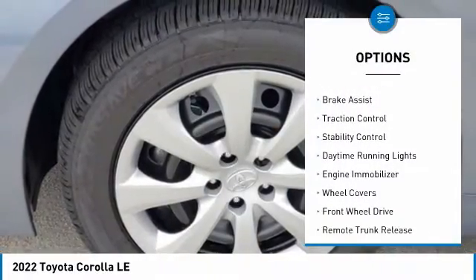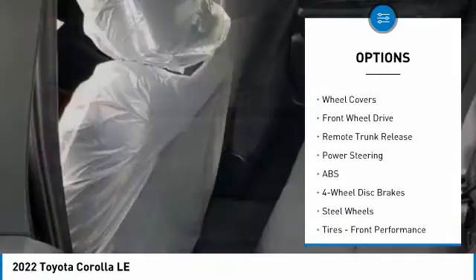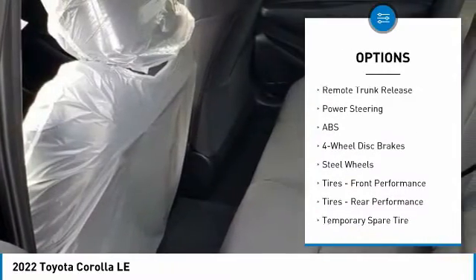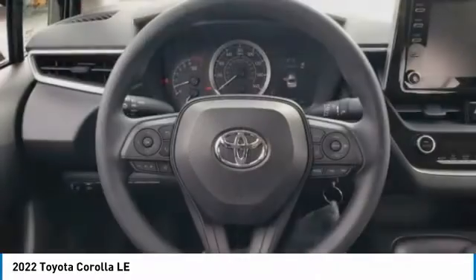Tire pressure monitor, heated mirrors, brake assist, traction control, stability control, daytime running lights, engine immobilizer, wheel covers, FWD, remote trunk release.